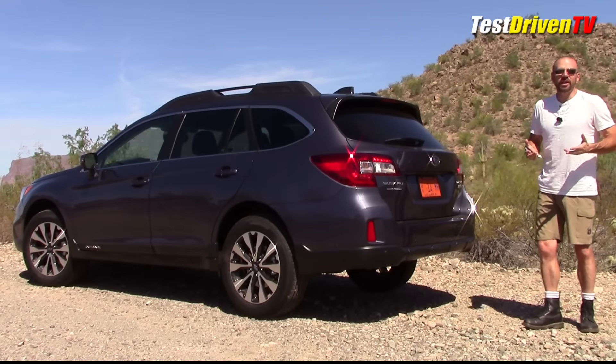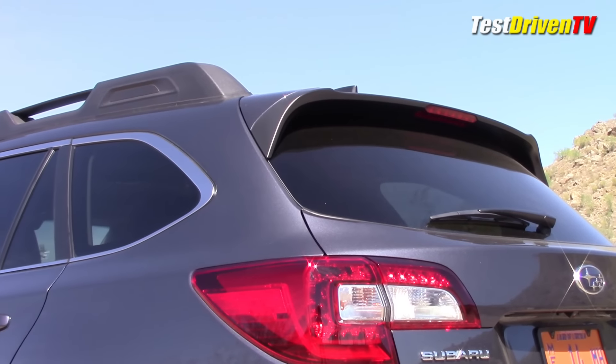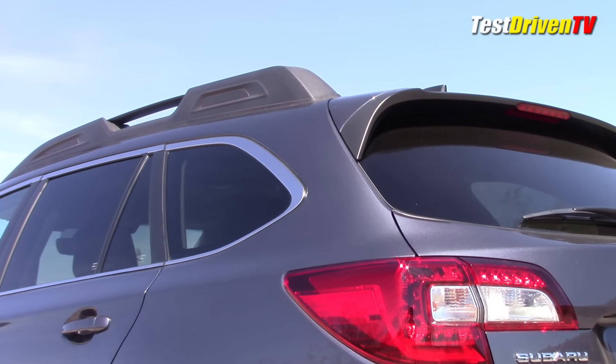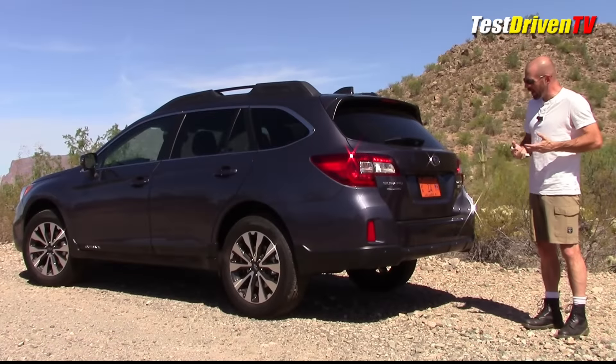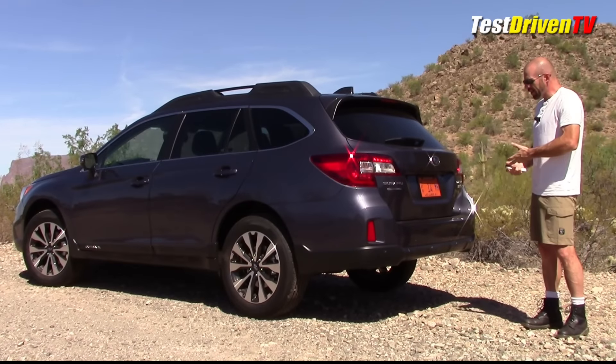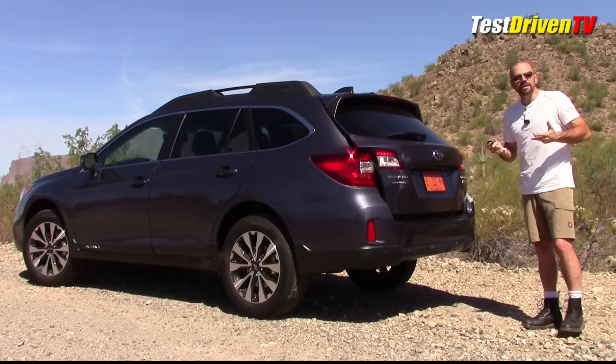Out back on the Outback, it's a pretty familiar look. Just like up front, you've got the built-in spoiler with the third brake light up there, and just like from the side view, those roof rails really give this a more bulky SUV look even though it's just a wagon. In the lower fascia you've got the rugged black plastic look, and this one has the power liftgate.